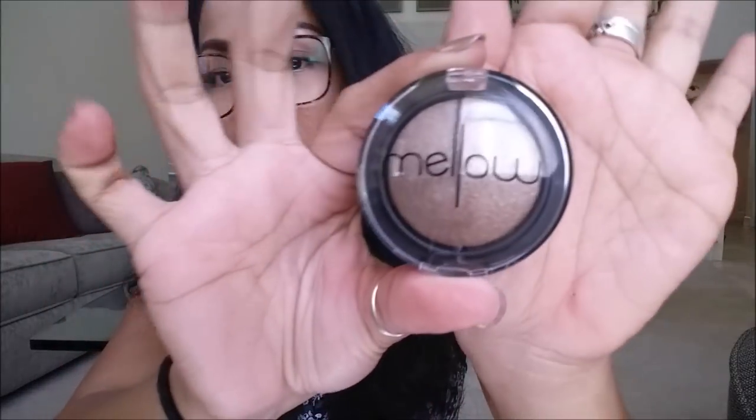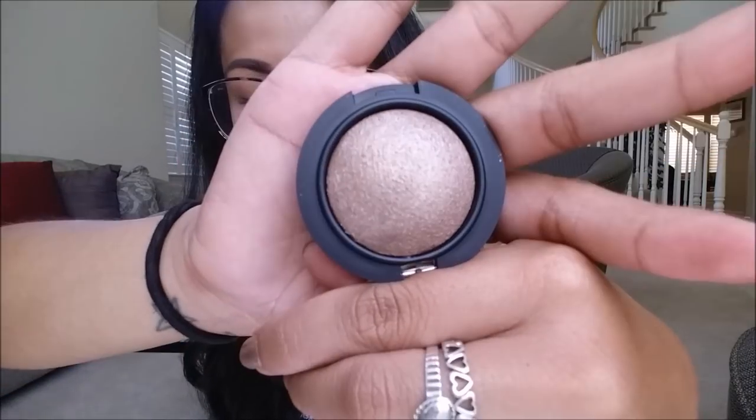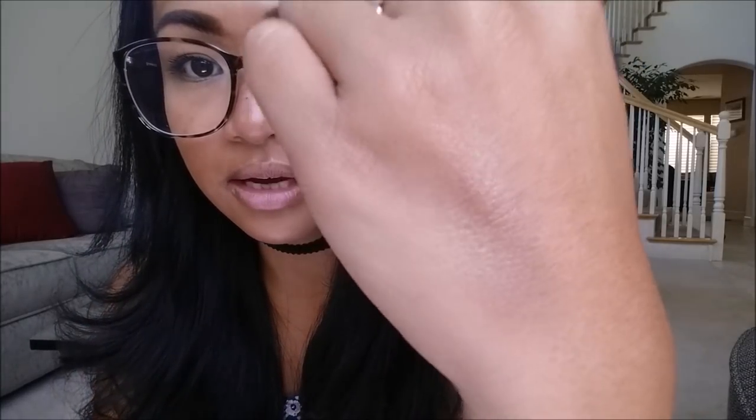The next thing I pull out is the Mellow Baked Eyeshadow in the color Coco. For some reason, this was the only baked eyeshadow color they had on the website. This actually retails for $8.00. Let me do a quick swatch for you guys — it looks like it is a very pretty metallic color. Super cute.